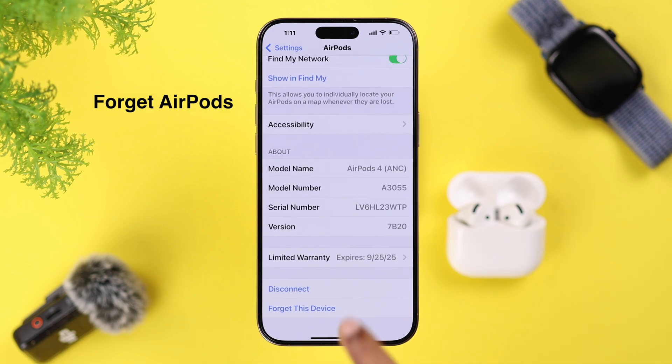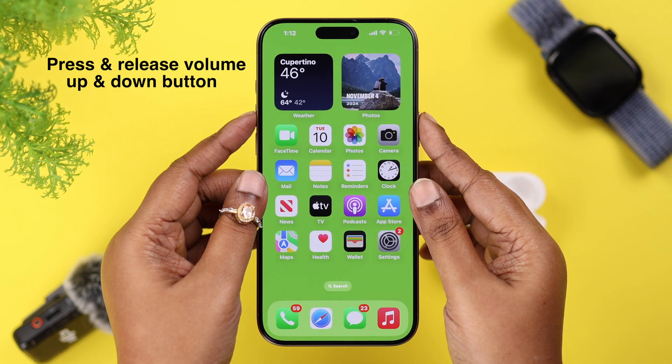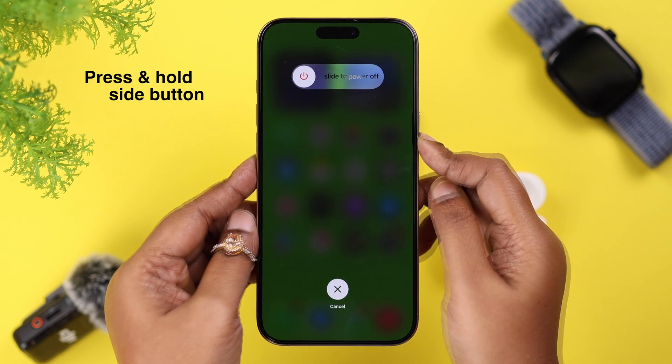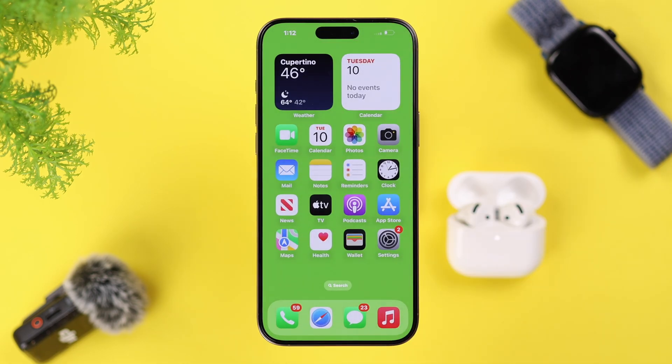If you're already on the current firmware version, go ahead and forget your AirPods from your device. After that, restart your device: press and release the volume up and down buttons, then press and hold the side button until the screen goes black.